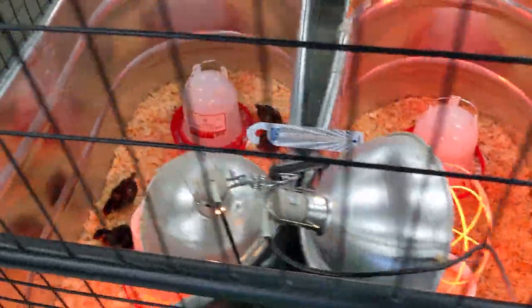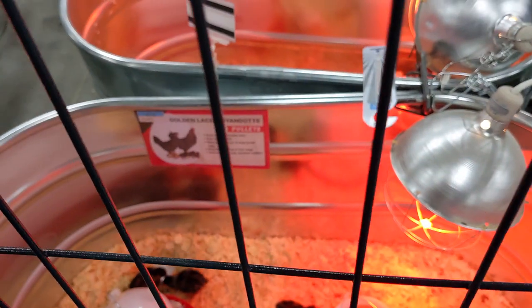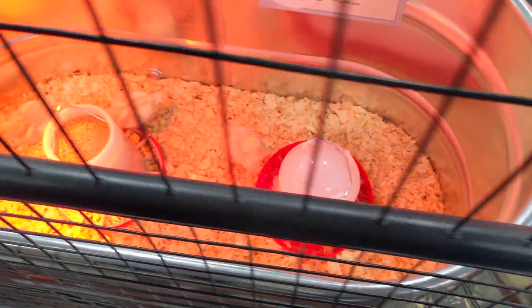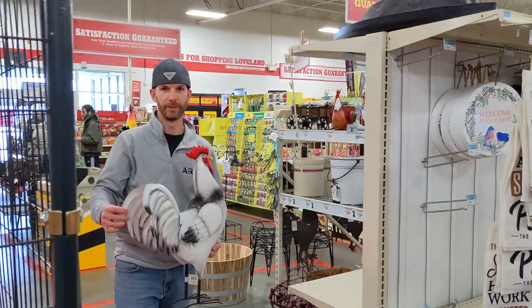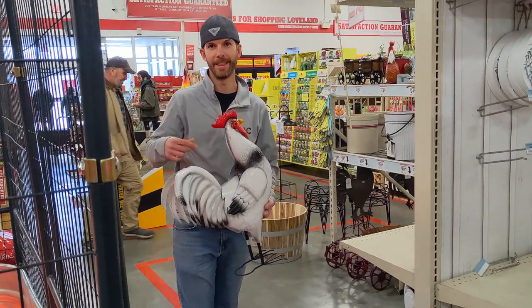They're way older. Do you think these are the same chicks as last week? Probably. They look older. Those are pretty big chicks, too. Those are big. Yeah, they look older for sure. So these are the chickens we were talking about. A few of these inside.